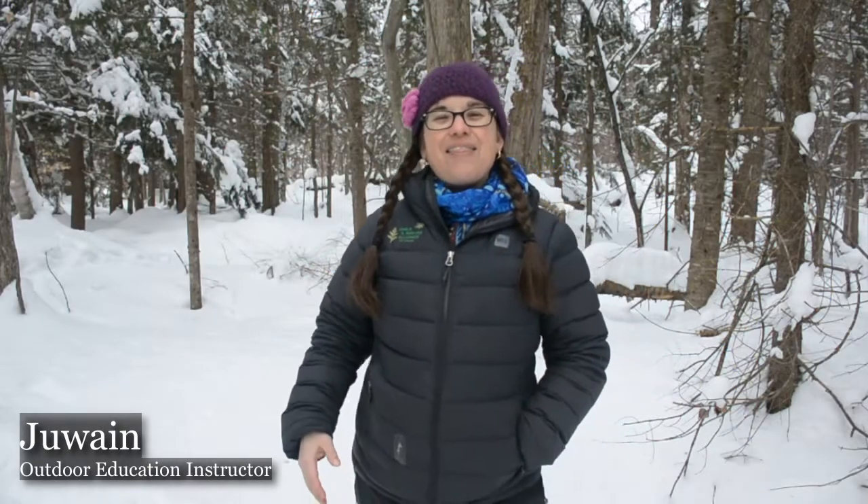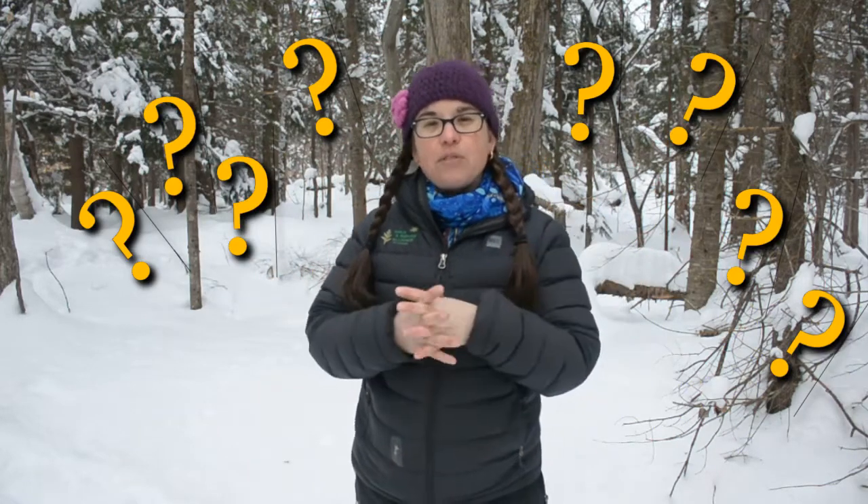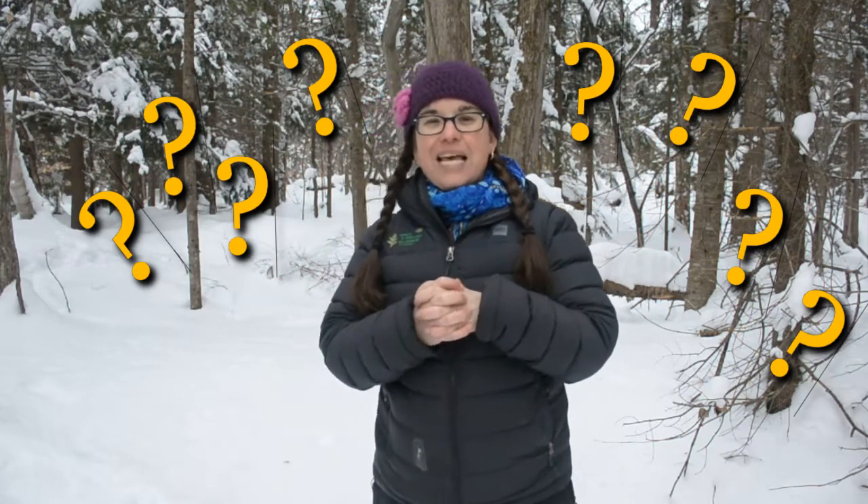Welcome back! Thank you for responding with all of your questions. We hope that you've been out doing your observation challenges this week and you've had a chance to get out in the natural world. You guys had so many questions that we wanted to do a follow-up video to answer some of them.